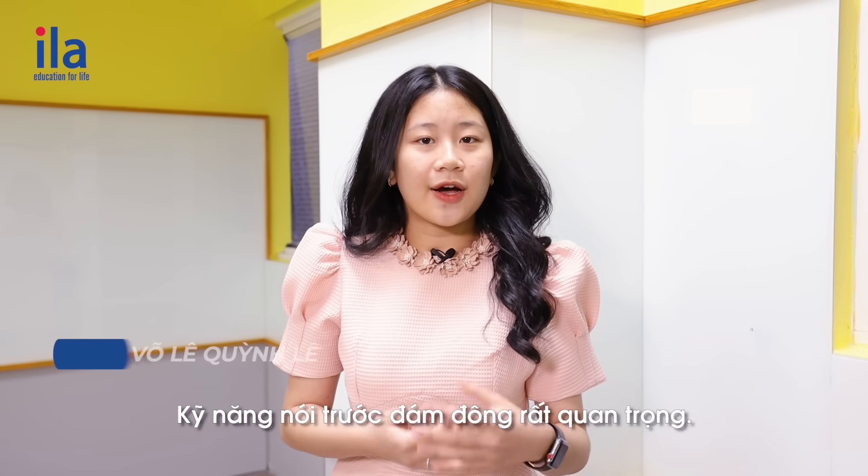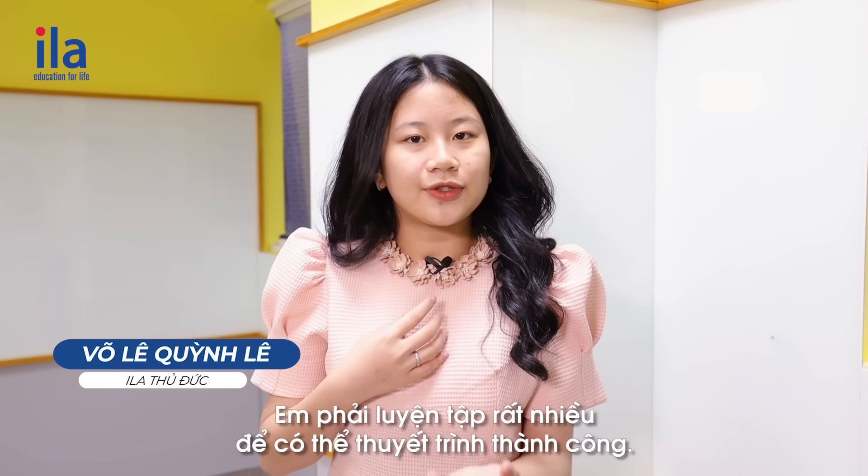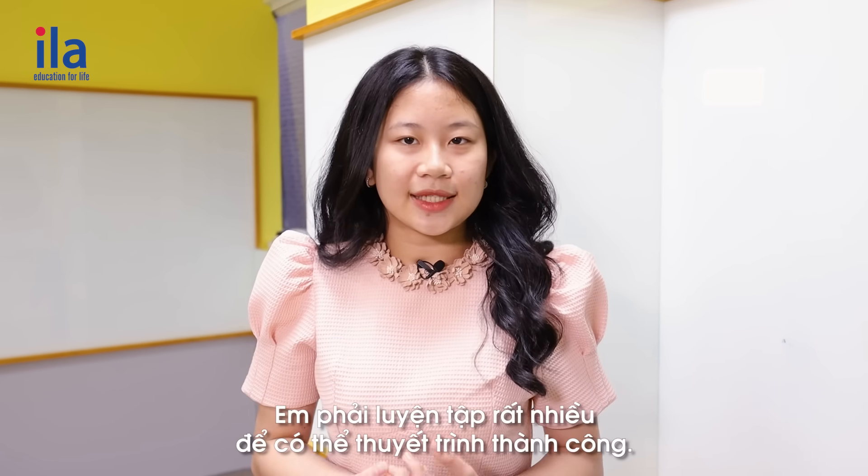Public speaking skills are very important. I have to practice a lot to be able to give a successful presentation.